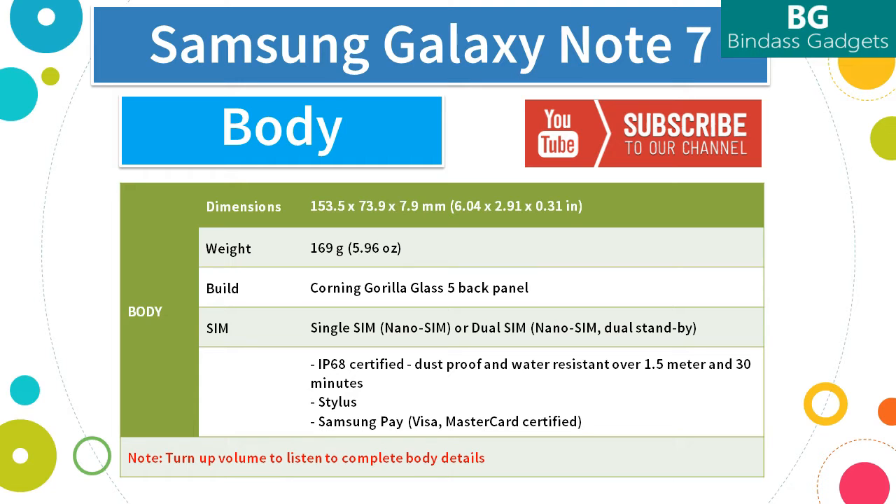The minimal bezels and capacitive buttons mean that the phone uses its real estate more efficiently than pretty much any other smartphone out there. Simply, the Note 7 is something of an engineering marvel.